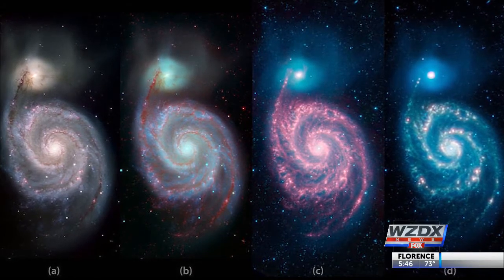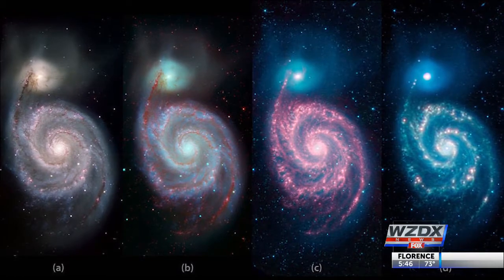The different colors represent the changes to the light. The view on the left shows the light that the human eye can see.